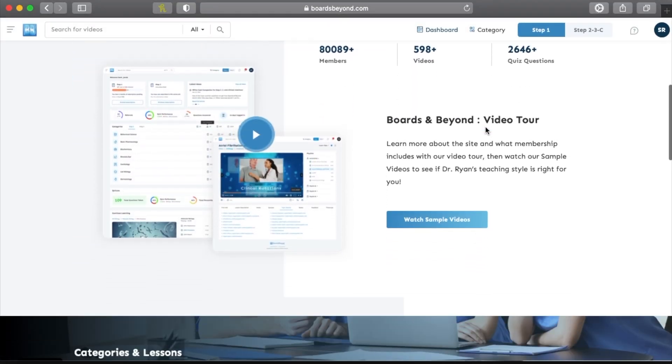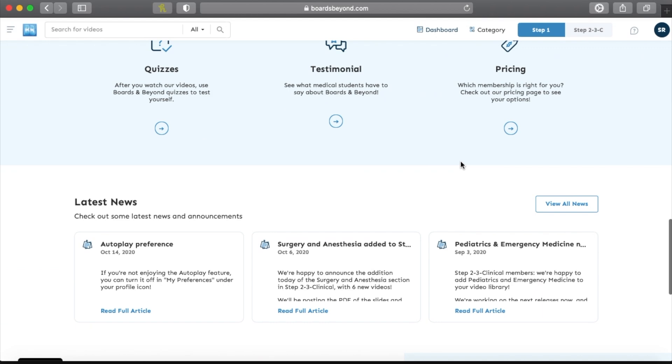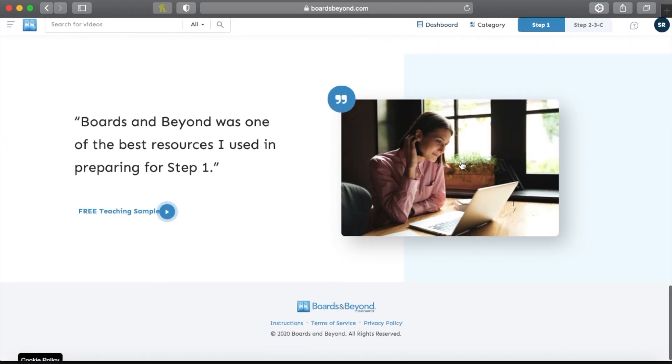So what is Boards and Beyond? Boards and Beyond is a platform which gives you content related to the USMLE steps — step one, two, three — and also clinical knowledge, which is prepared by Dr. Ryan, who is a cardiologist based in the US. It has various topics and lectures right from the first year of medical school to the final year, divided into step one and step two/three subscriptions. If you're primarily preparing for the USMLEs, this resource is a must-have, and if you're not, we'll cover that question later in the video.